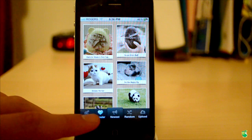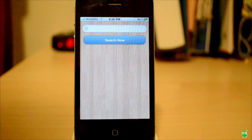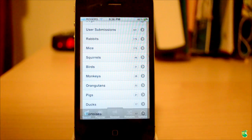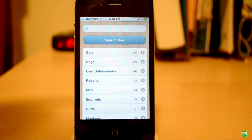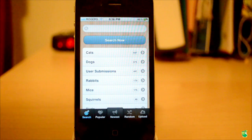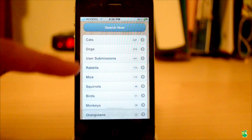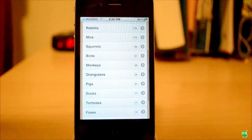Now let me go and explain the search tab, because everything else is really, really straightforward, and this is also very straightforward. You see how nicely the whole UI looks? Basically, you can just search by keyword, but you can also go by category — so user submissions, you can go by cats, dogs, squirrels, monkeys.